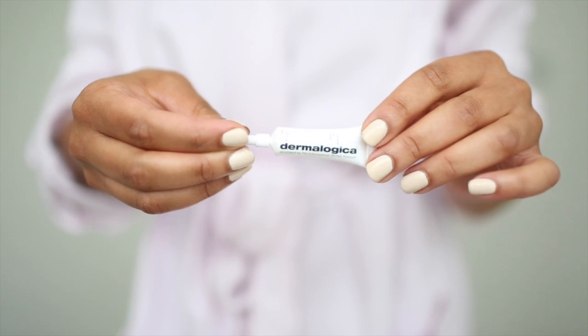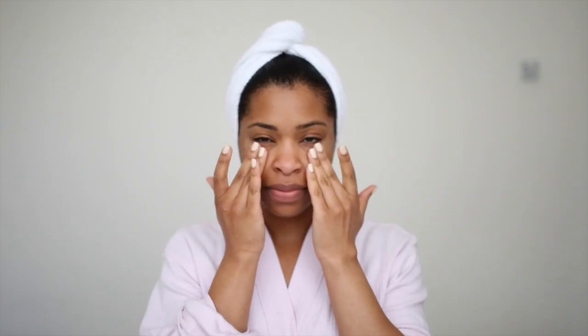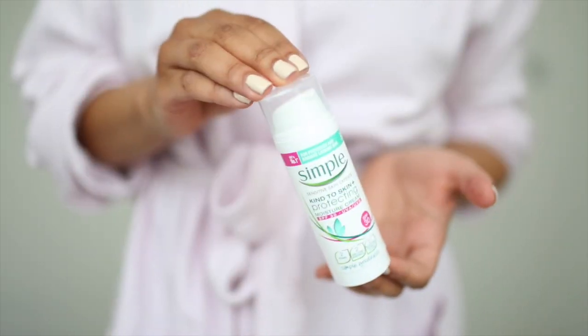I recently came across the Dermalogica Intensive Eye Repair — I have a sample size from one of those sample kits and it's so good. I put a bit on my fingers and pat it onto the skin around the eye area. It really moisturizes that area. For my overall moisturizer, I've been using one from the Simple range — I tend to use a light hydrating moisturizer, but lately I've been looking into protecting my skin from UV rays, so I found one in the range that has SPF. I just put it on my fingers, rub it in, and pat it onto my skin.